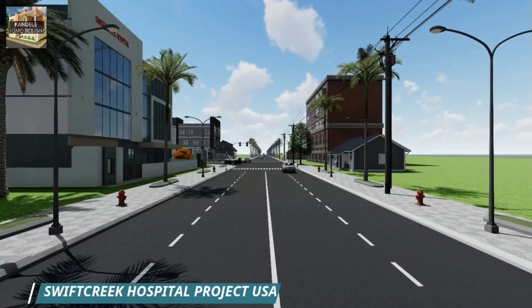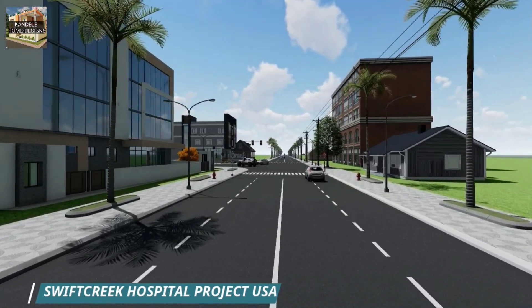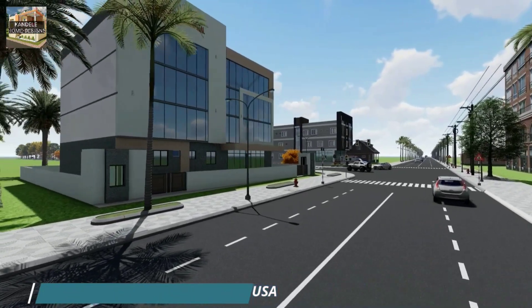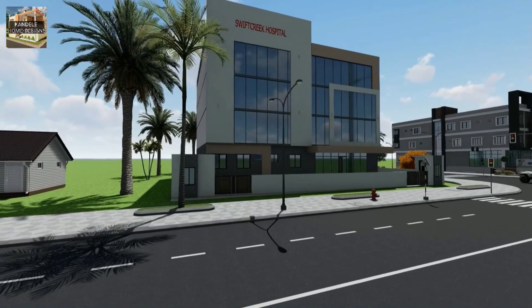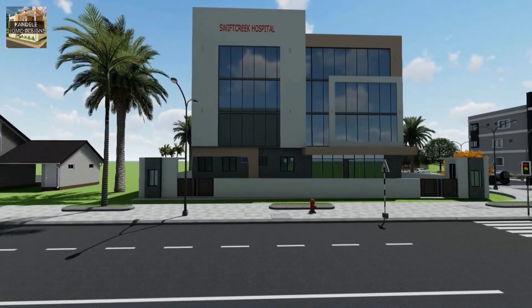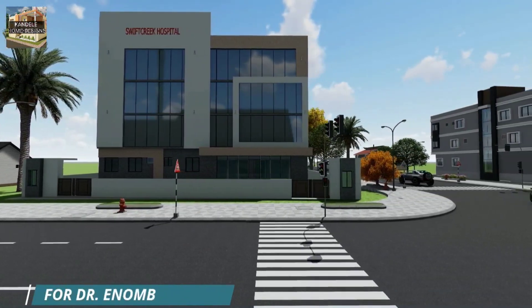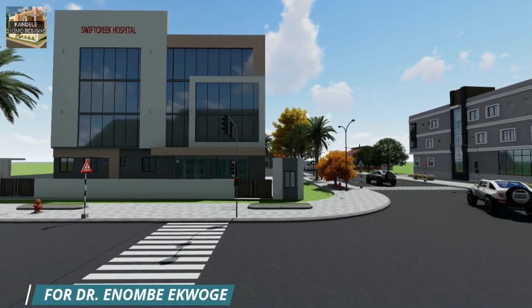A warm welcome to Kandle Home Designs to everyone. Friends, if you are a doctor, today's video is very important for you. We have made a multi-specialty hospital in a very low budget. The name of the project is Swift Creek Hospital and the project is from Georgia, USA. The name of our client is Dr. Inombe Ikwagi.